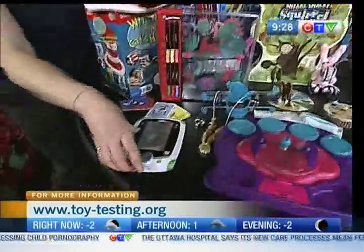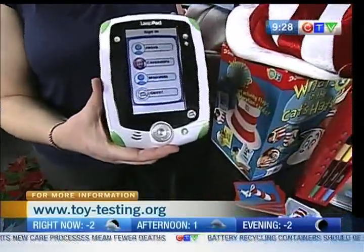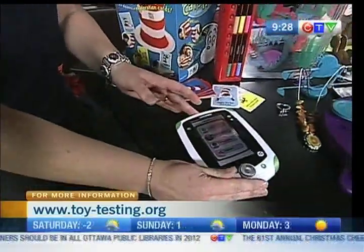One of the hot toys right now, we have Elite Pad, which is just like mom's and dad's iPad but for the kids, so they can keep their hands off your iPad. That's great — I'm loving this.